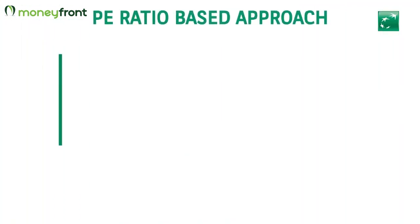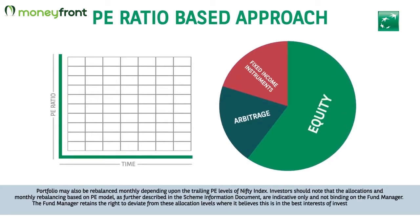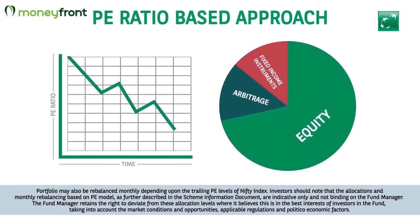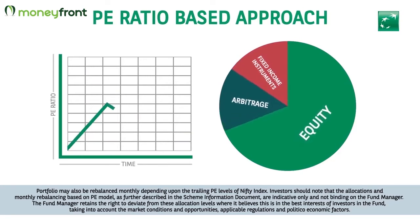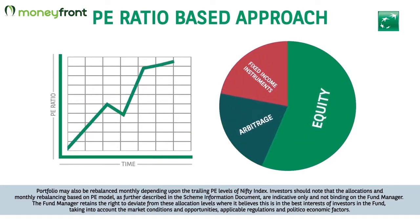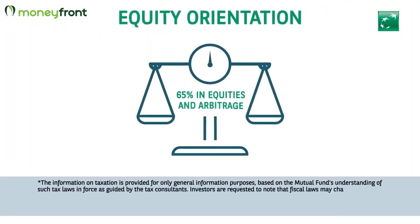PE ratio-based approach: changing market conditions are reflected by the PE ratio. When the market appears to be cheaper, the fund looks to increase exposure to equities. When the market seems expensive or overvalued, the fund aims to reduce equity exposure and move assets to arbitrage or fixed income investments to manage risk.